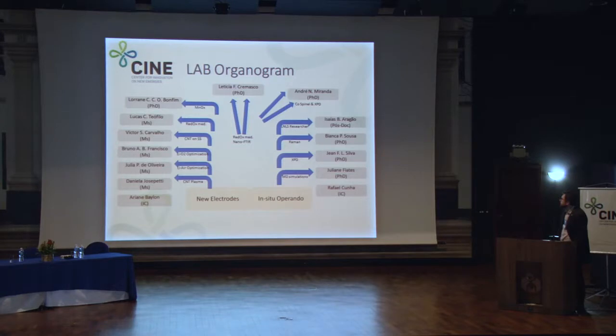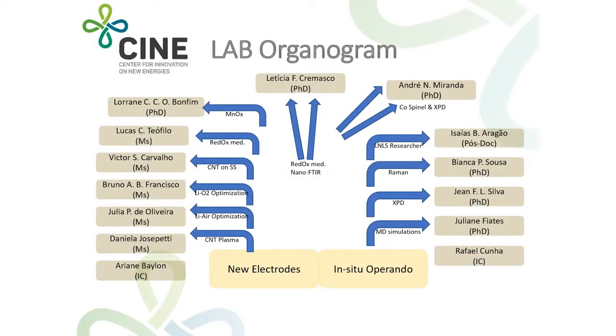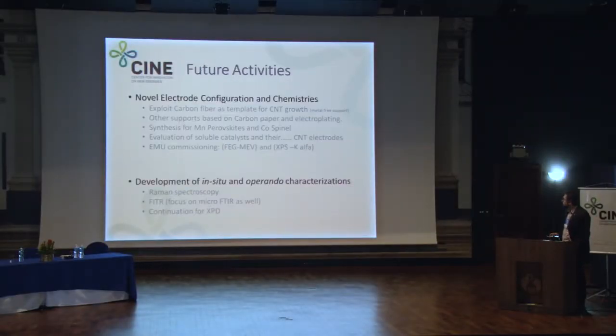This briefly shows our entire team for both projects: the new electrodes and the in-situ and operando devices. We have grown a lot since the beginning of the project, and we now have many people pushing this forward — most of them are here today. For future activities in the battery project, we want to exploit more carbon fiber templates in addition to the stainless steel we have been using.